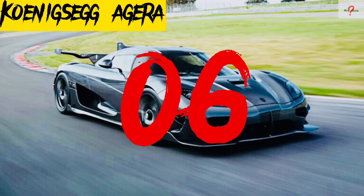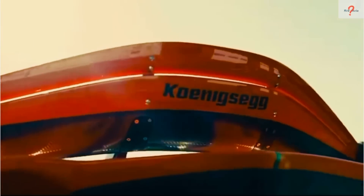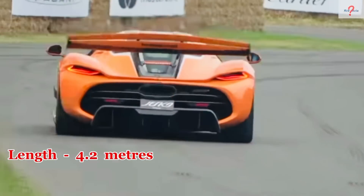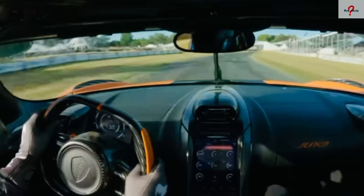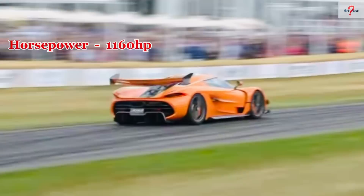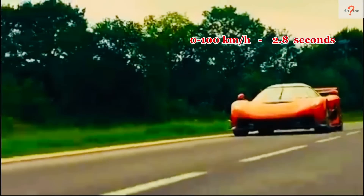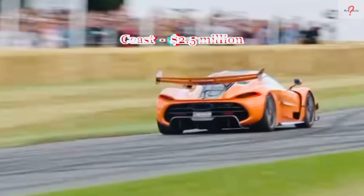Number 6: Koenigsegg Jesko. It's a Swedish-made limited edition automobile. Its chassis is built of carbon fiber and aluminum, and it is designed to provide maximum adaptability on the road and track. It is 4.2 meters in length and weighs 1,295 kilograms. It is powered by a 5-liter V8 engine with 1,160 horsepower and 1,280 newton meters of torque. It can go from 0 to 100 kilometers per hour in 2.8 seconds and has a top speed of 447 kilometers per hour. Only 25 units are available, and each one costs more than $2.5 million.